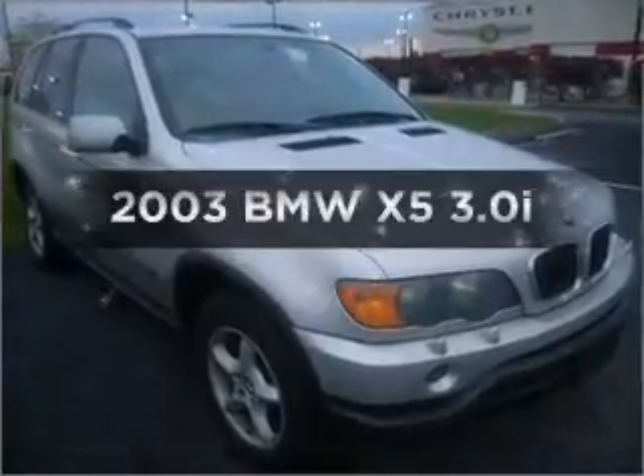Get noticed in this 2003 BMW X5. Everything you need under one roof with this great vehicle.